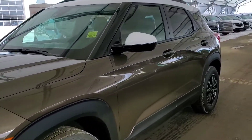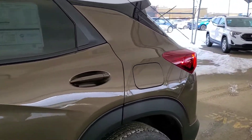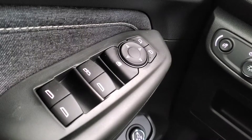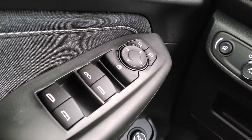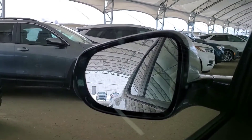Welcome to Davis Chevrolet. This is a brand new 2021 Chevy Trailblazer in Zeus Bronze Metallic. Some features include Bose audio, power windows, mirrors and door locks, and blind spot indicator.